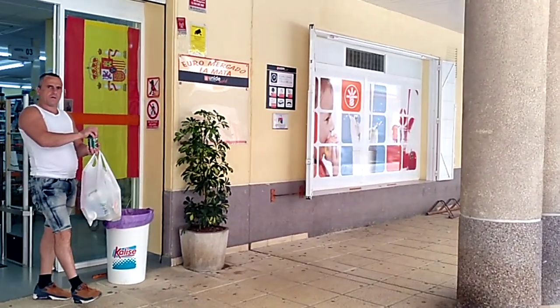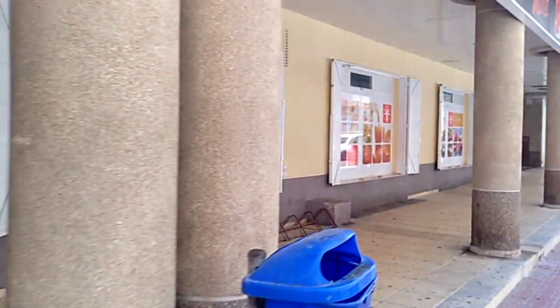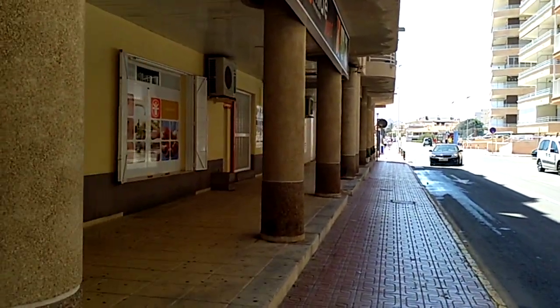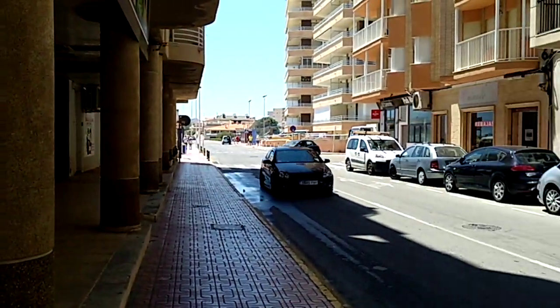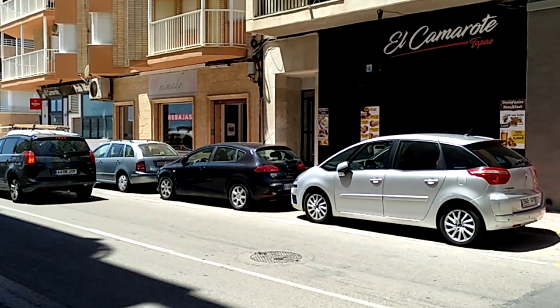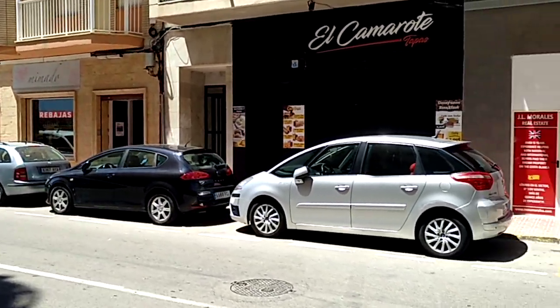There are some new signs on the store here — it's now called Uni. It used to be... I forgot the name of it. Max Co-op, that's what it used to be called.